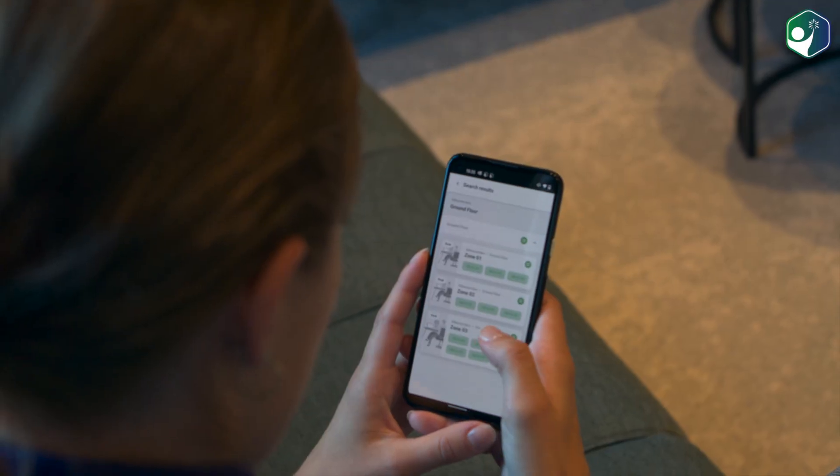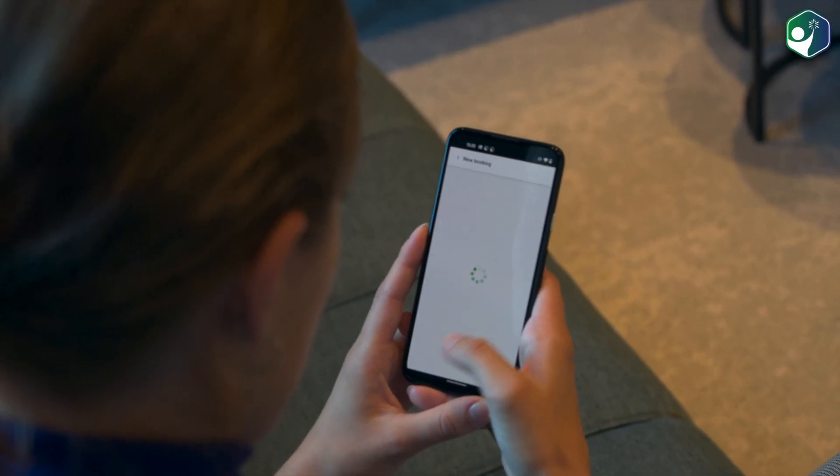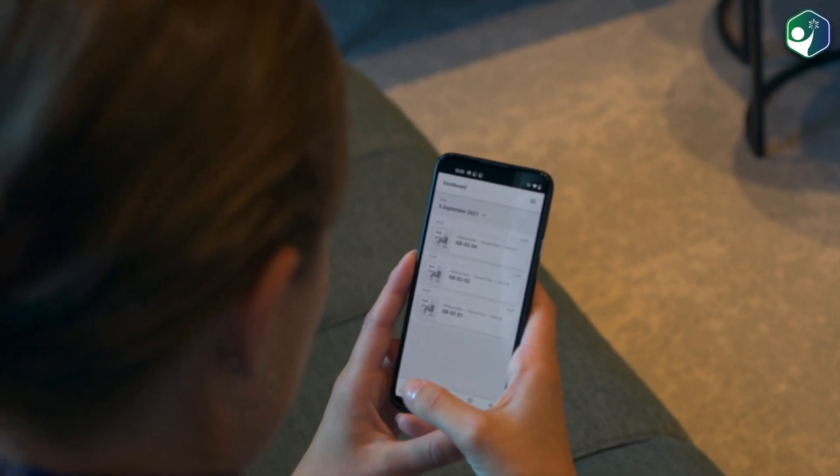I'm already reserving my workspace. Next to a window or a quieter corner, do I want a desk with or without height adjustment? With the interactive map, I have an overview of the entire department.